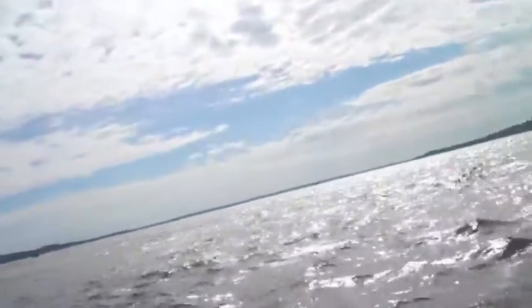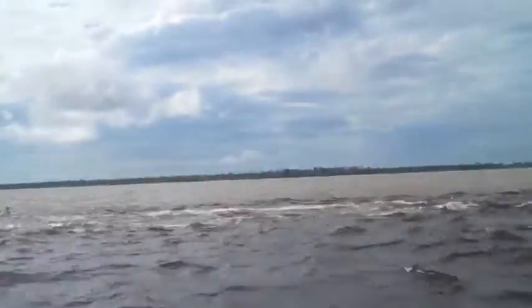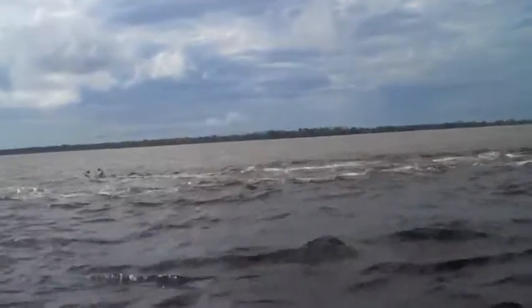Wow, that is incredible right here. This is the Amazon River — well, that is right over there, which is odd to me that it separates like that. But yeah, if you've never seen the Amazon, now you have. Congratulations.